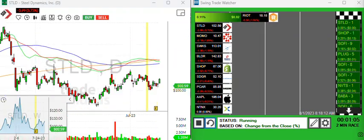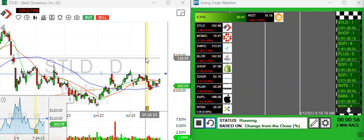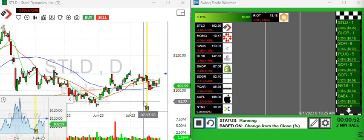STLD. I think if we do get a rest in the market — in other words, you get a lot of these tech stocks pulling back — keep an eye on the steel sector. I'm liking the way this is setting up. It is gapping down this morning, but nonetheless, a lot of times you see money flowing into beaten-up sectors when you have a pullback in other sectors.